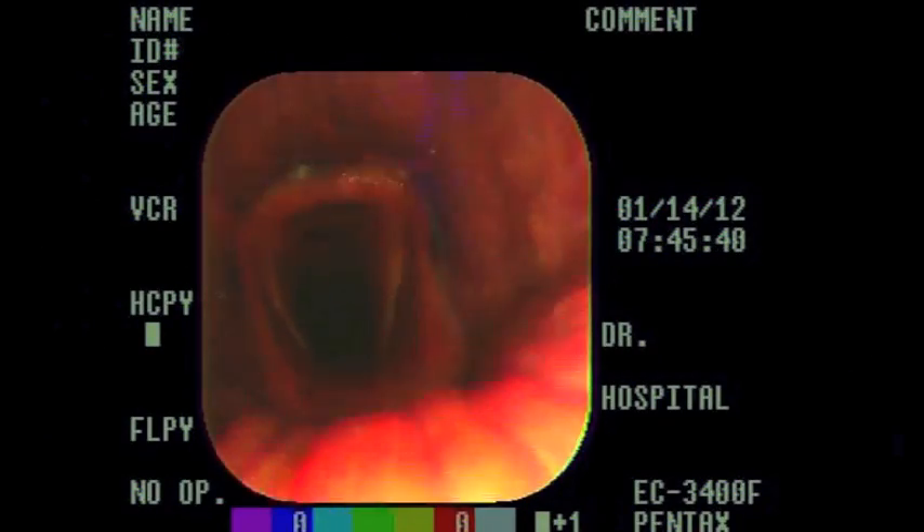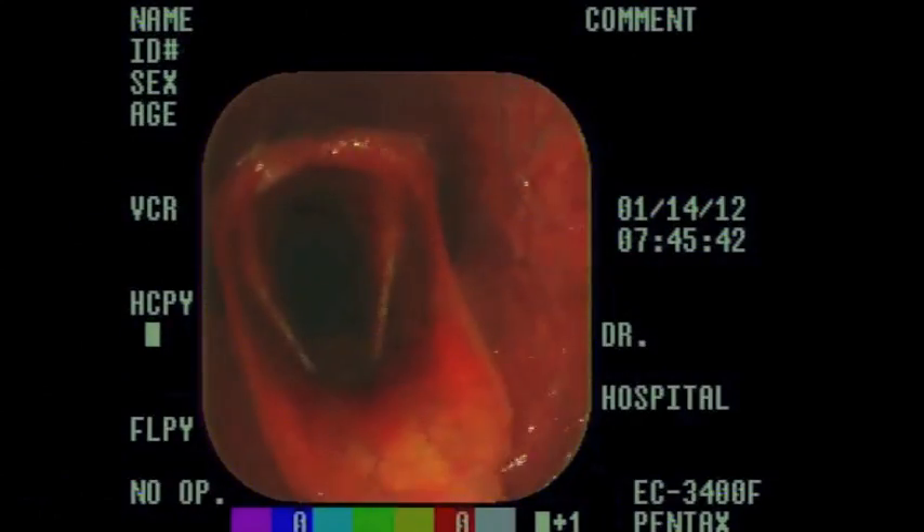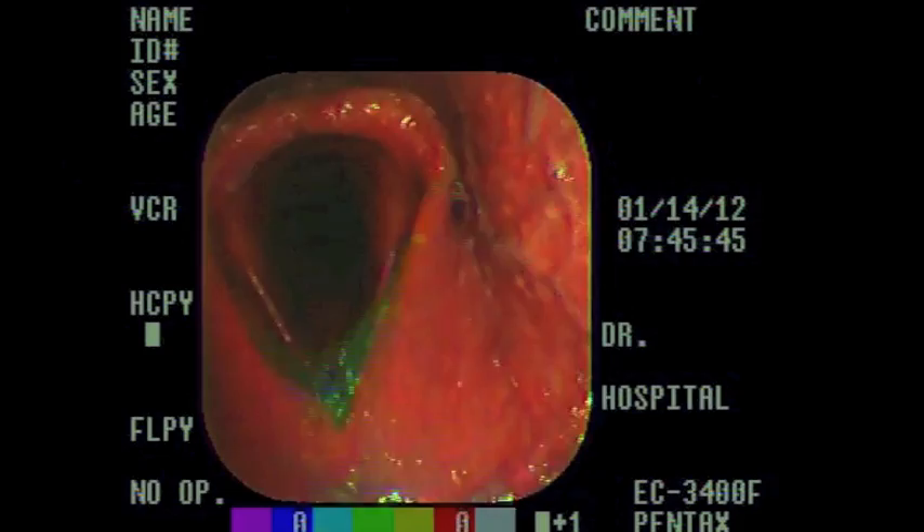So the epiglottis is back in place here — as you can see, the horse is breathing normally and there's a nice big airway down to the trachea — but then once again the soft palate is displaced.